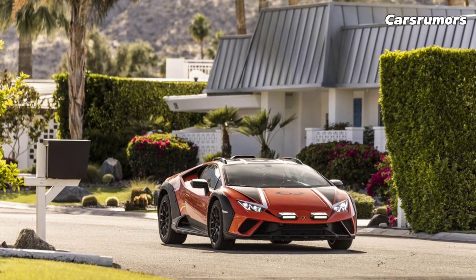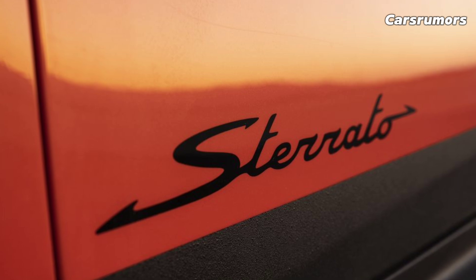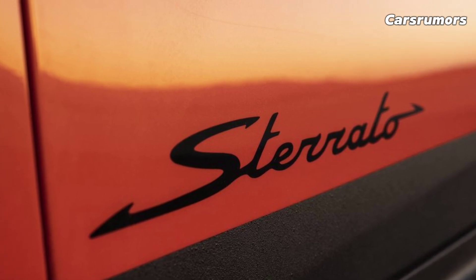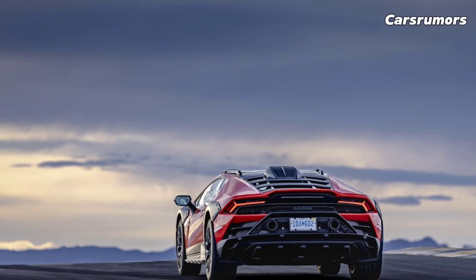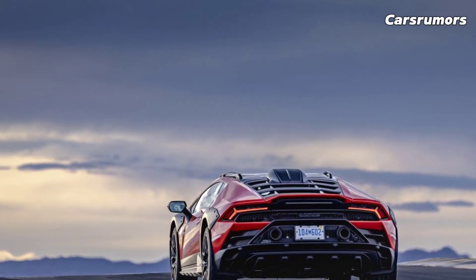What's new for 2024? The Huracan doesn't change much for 2024, but the EVO model is no longer available as a coupe — it is only available as a drop-top spider. This is expected to be the last year that the Huracan is made, which is a shame.